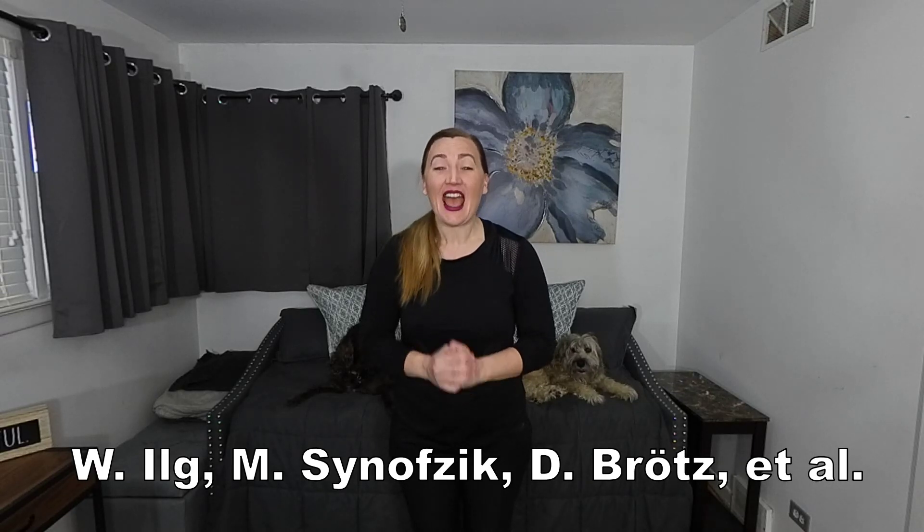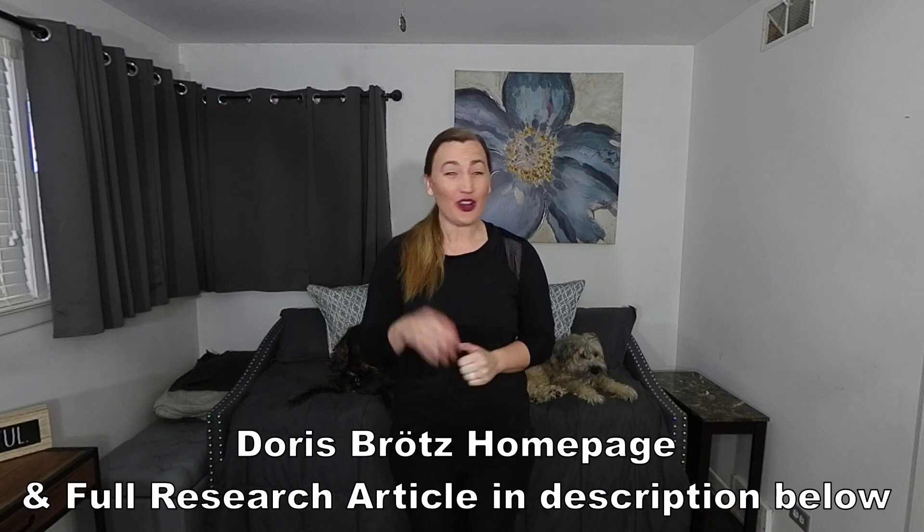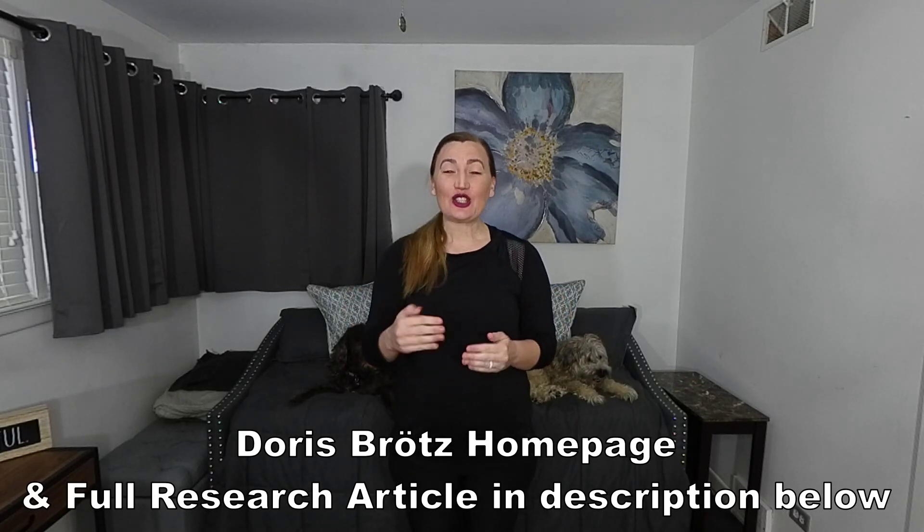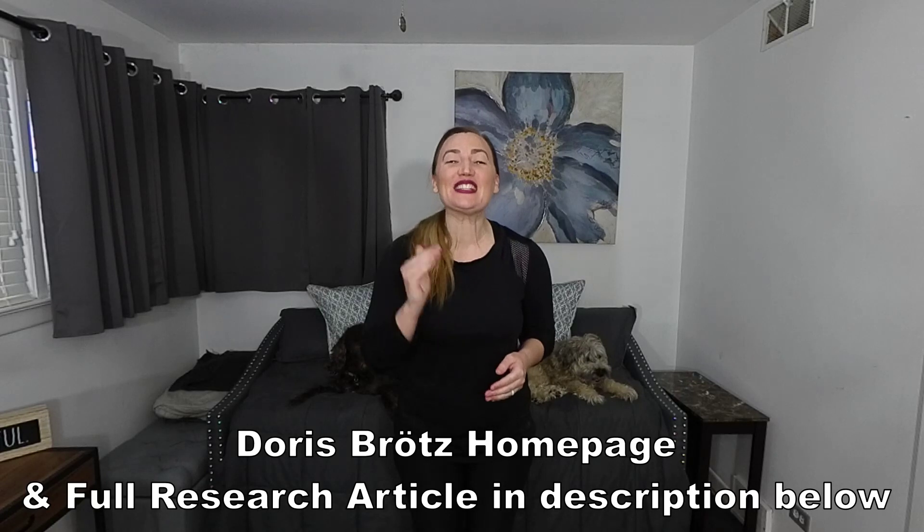I would like to give full credit to the authors of this study, Dr. Ilg and colleagues, as well as physiotherapist Doris Bretz. You can find her homepage with fantastic resources, as well as a link to the entire study in the description below.